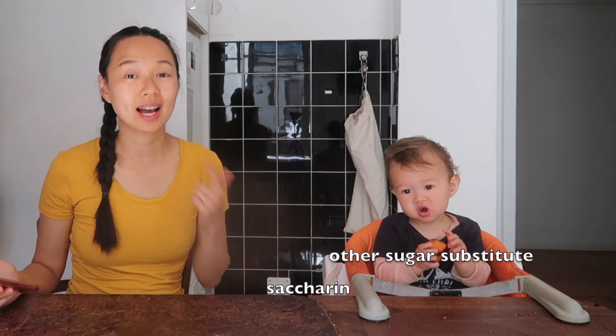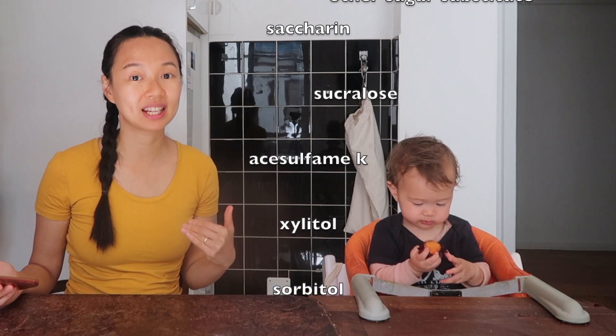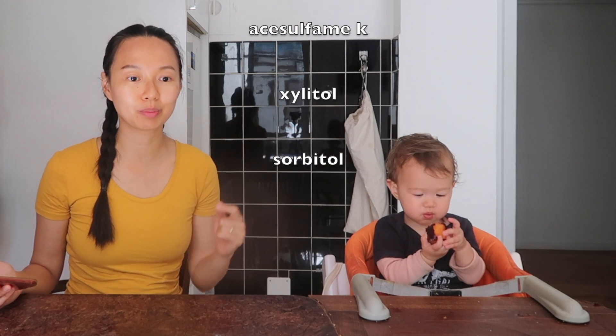First, you want to avoid anything that says sugar-free or fat-free. Most of the time when it's marketed as sugar-free, it's usually replaced with artificial sweeteners like dextrose, aspartame, and basically fake sugars your body does not recognize. If you'd like more about this, I have a video called 'Eczema Foods to Avoid' — I'll link it up here.